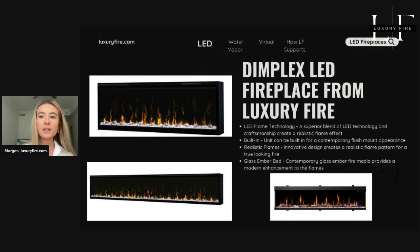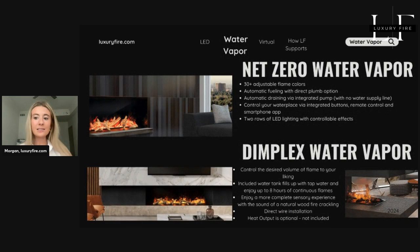First up, let's talk about LED fireplaces with a spotlight on Dimplex. Dimplex is renowned for its innovative LED technology, offering a realistic flame effect with energy efficiency and durability. LED fireplaces provide vibrant, adjustable flame colors and brightness levels, allowing you to create the perfect ambiance. They're low maintenance with a long lifespan, making them a great choice for both aesthetics and practicality. Dimplex LED models are perfect for modern homes where style meets function.